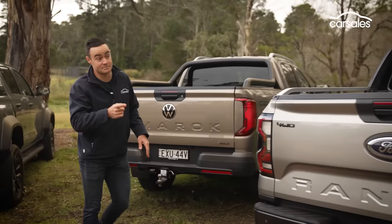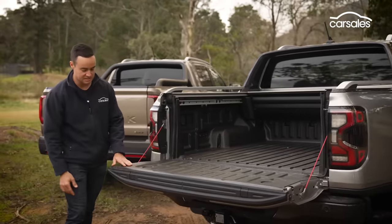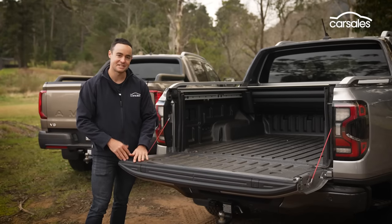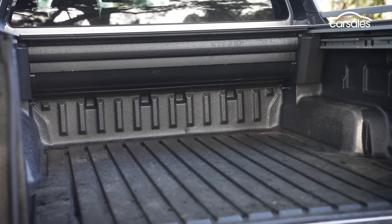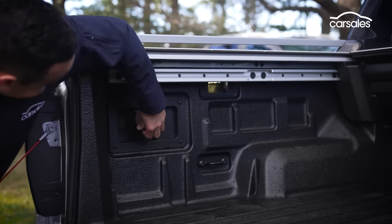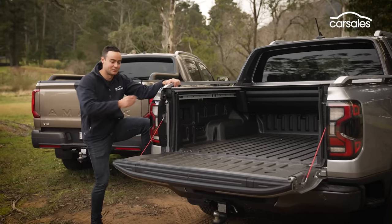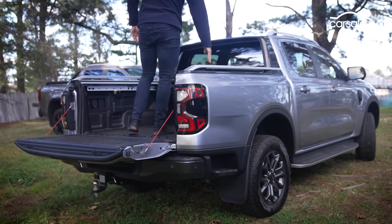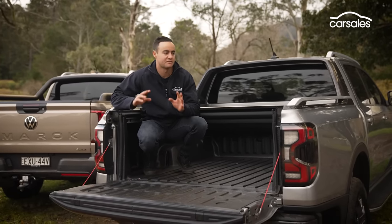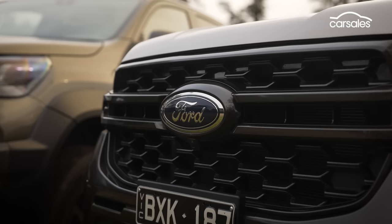The Ranger gets a dampened tailgate, handy clamping spaces, a novel ruler feature just like the Amarok, a plastic tray liner, lighting, useful side rails, and a 12-volt outlet. The built-in tailgate steps are another standout — they look like a brochure feature, but if you're getting in and out of the ute regularly with the tailgate down, the Ranger is by far the easiest of the three to live with. Another small nod to the Ranger.